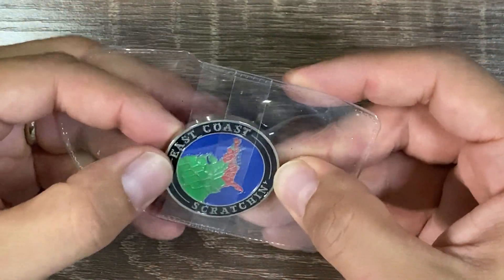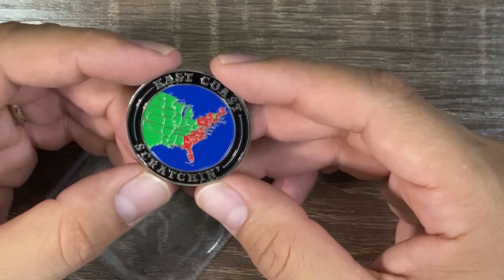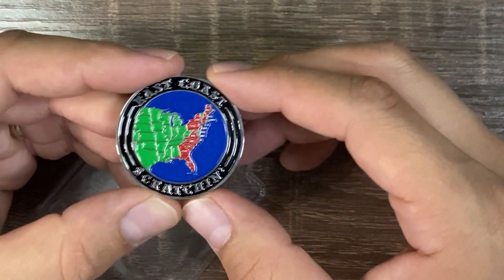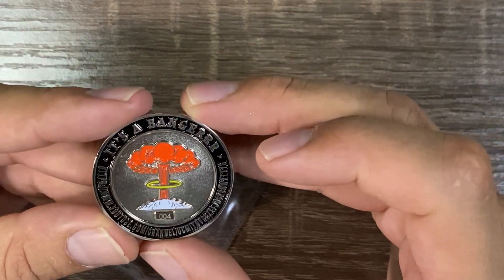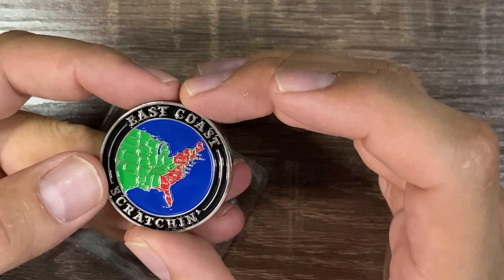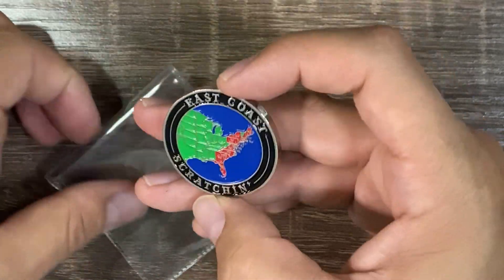This is East Coast Scratching. I was looking at some of her videos the other day — I think she's out of VA too. This is a beautiful coin. Always supporting other channels, always doing fun mail and stuff back and forth — super good person. It's a banger, I like it a lot. Number four — East Coast Scratching. I will link her channel in the description below. A one-and-a-half-inch coin.